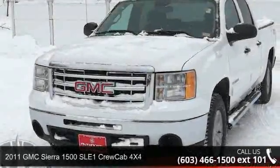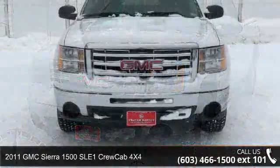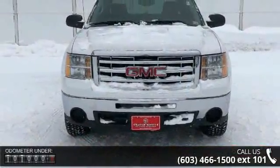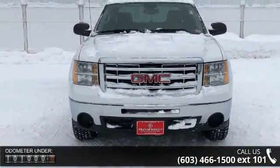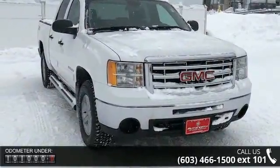Imagine yourself in this 2011 GMC Sierra 1500. If you are looking for a first-rate auto, this one could be yours today. This vehicle comes with a reliable 8-cylinder engine connected to a smooth shifting automatic transmission.